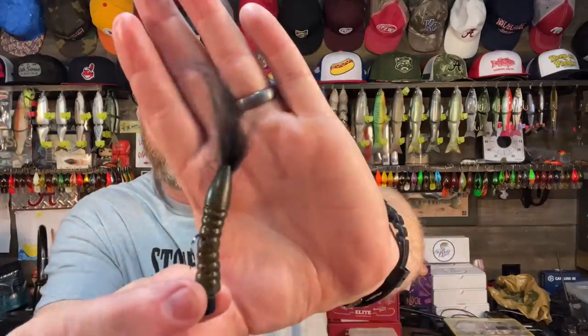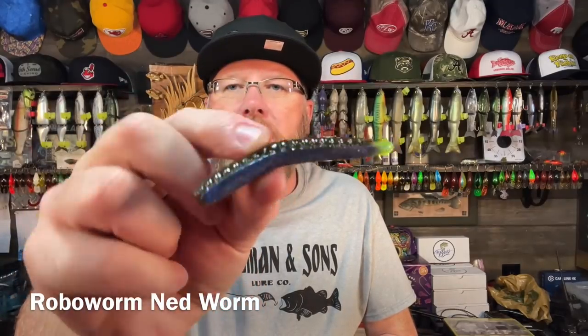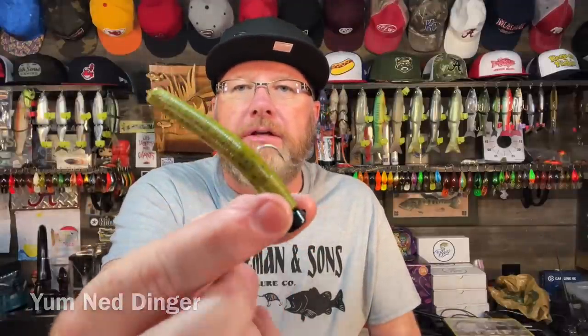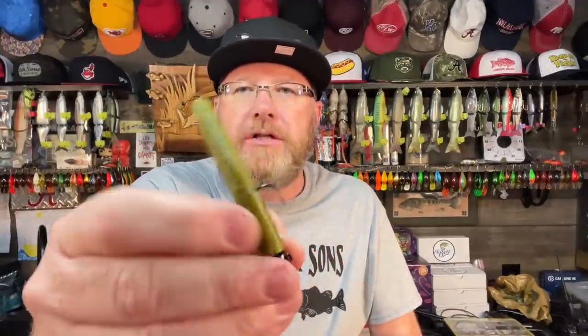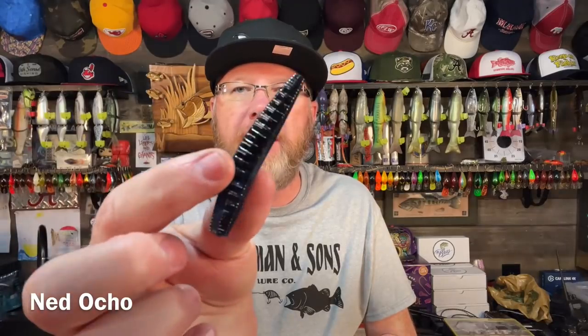Here's one with a little fiber tail. Here's another Z-Man bait called the GOAT — it's got a couple of paddle tails on it, you can definitely Ned Rig that. Here's the Robo Ned Worm from Robo Worm. The Ned Yum Dinger — it has a little hollow cavity in the end to help it float. Here's another one I love from Strike King, the Ned Ocho. If you like to fish fast, you're not going to like the Ned Rig. But even on a pond, I think you need a Ned Rig as a technique.